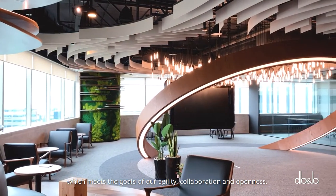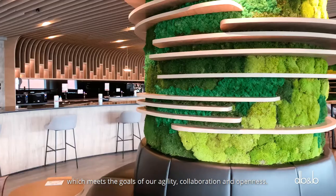Our team is really happy with the space that we have today, which meets the goals of our agility, collaboration and openness.